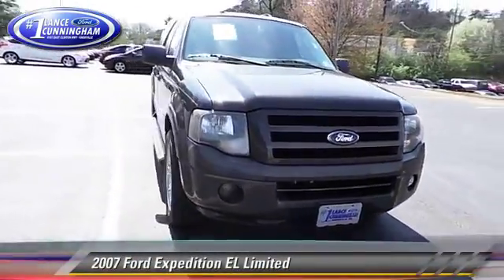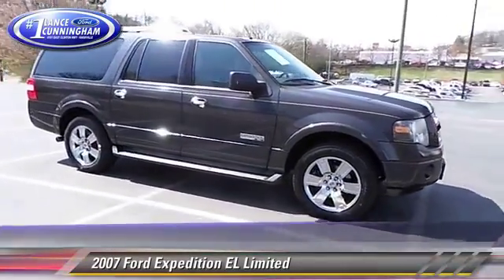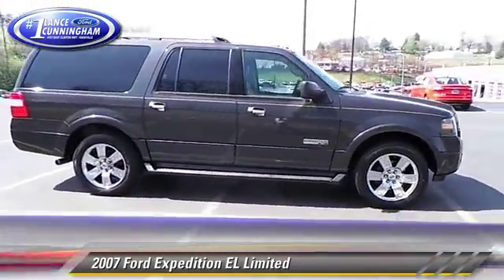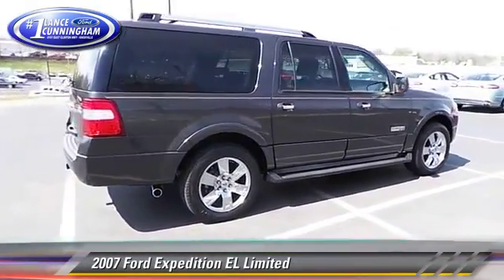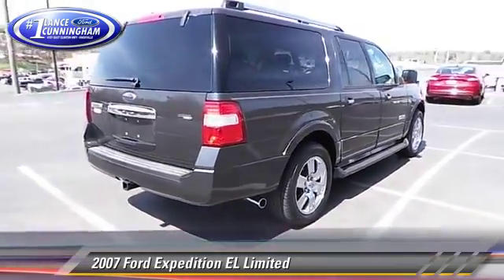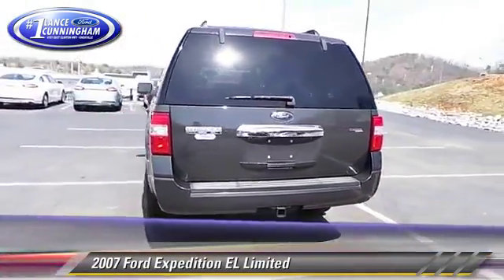The 2007 Ford Expedition EL, powered by a 5.4 liter V8 engine, with a 6-speed automatic transmission with overdrive. This vehicle gets up to 20 miles per gallon. This Ford features dual front airbags,